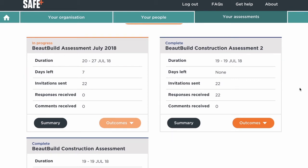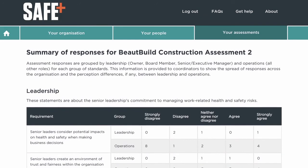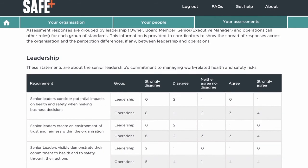Open the summary to see you're set up for an assessment. Outcomes takes you to the outcomes report, any comments you got and a detailed report of the spread of responses for every question in your assessment.